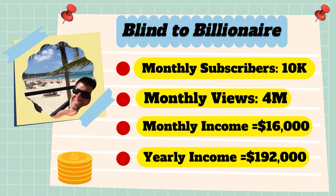Now for the income: the monthly income will be 4 million views multiplied by $0.004, which equals $16,000 every month. And for the yearly income: $16,000 multiplied by 12 equals $192,000.